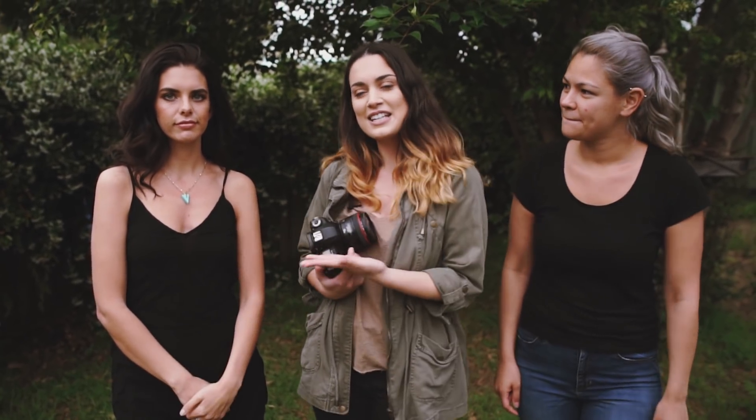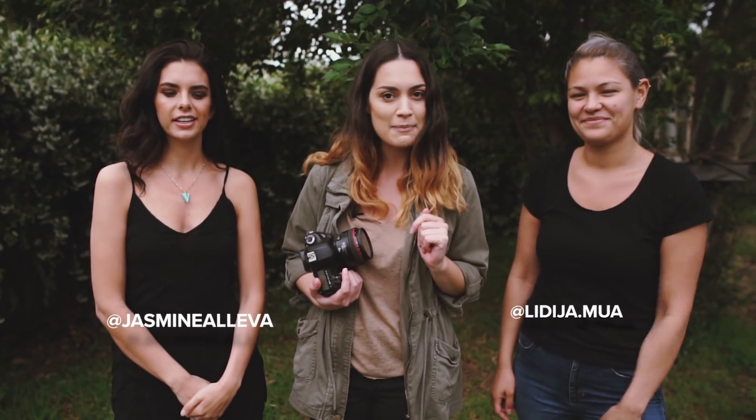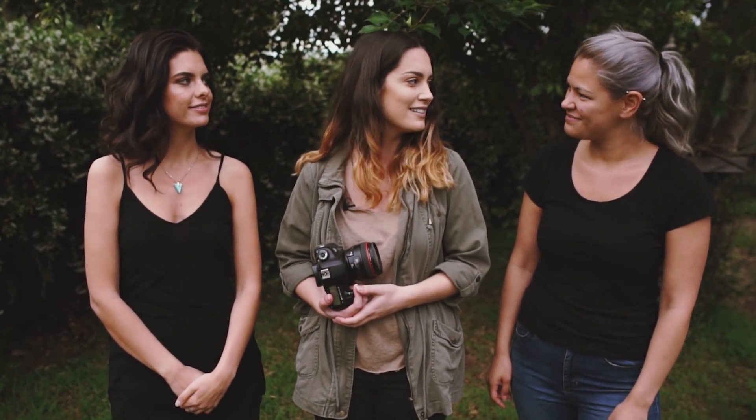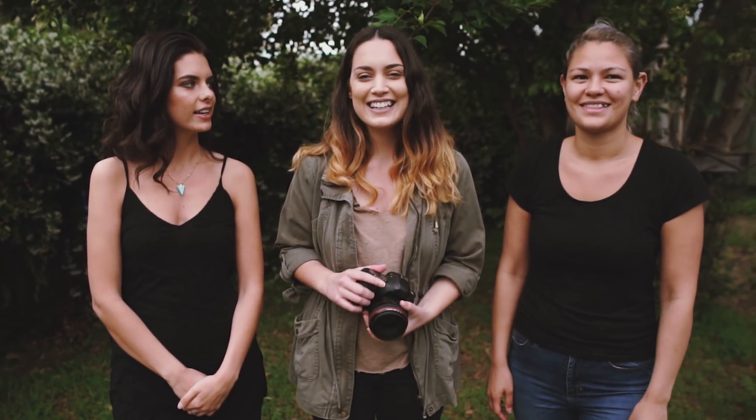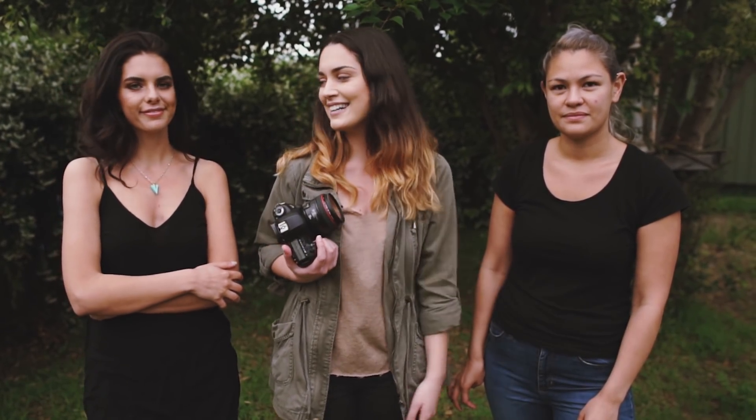Hey guys! So I'm here today with Jasmine, who's from Vivian Models, and Lydia, who's the hair and makeup artist. We are here doing a photo shoot and we're going to be shooting around the streets and in backyards. I want to show you guys how you can make mundane locations work for your photo shoots — you don't always need to go somewhere super special to take photos.